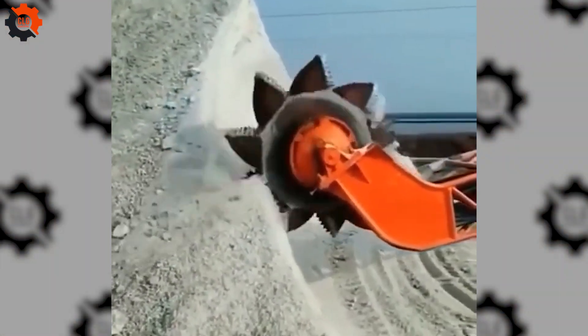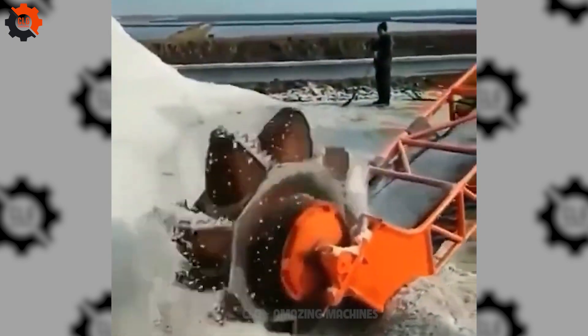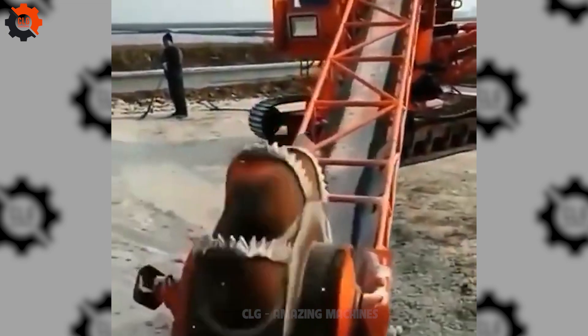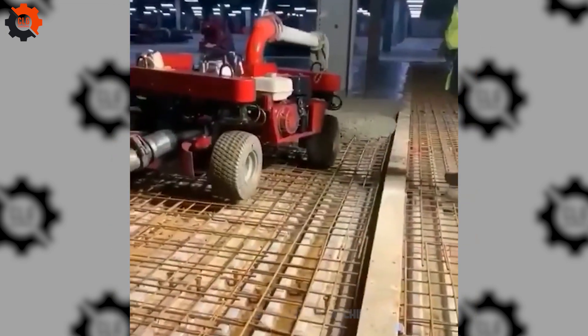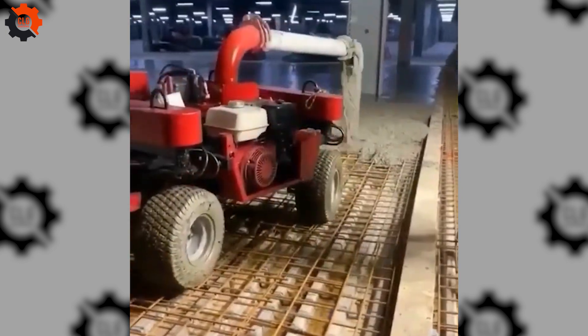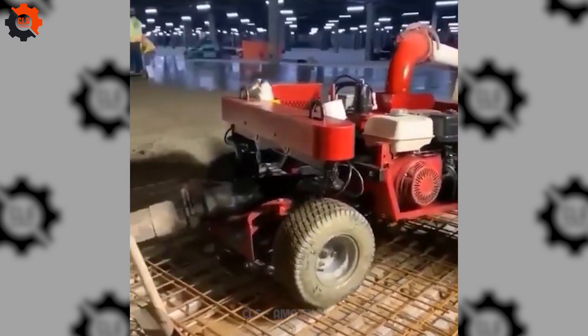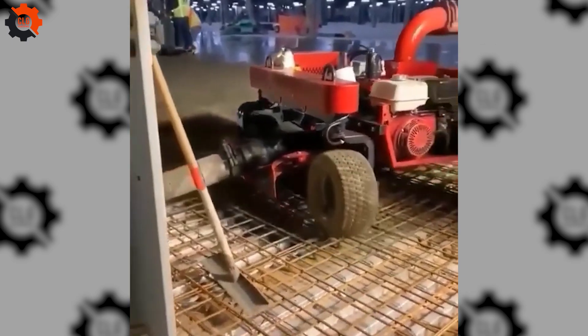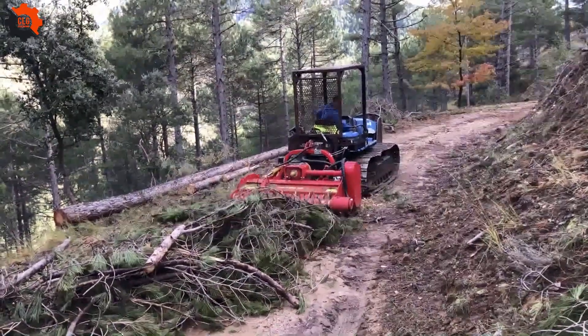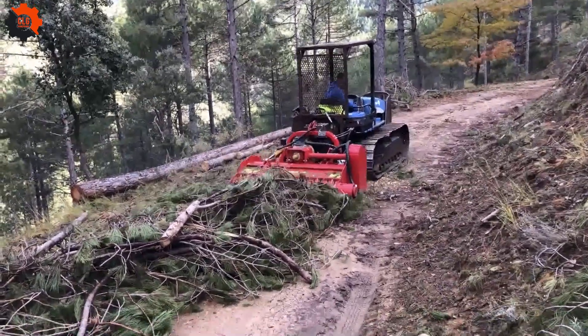It looks so weird. Won't you get dizzy looking at it? Strange machine in the construction industry. Everything will be crushed in its path.